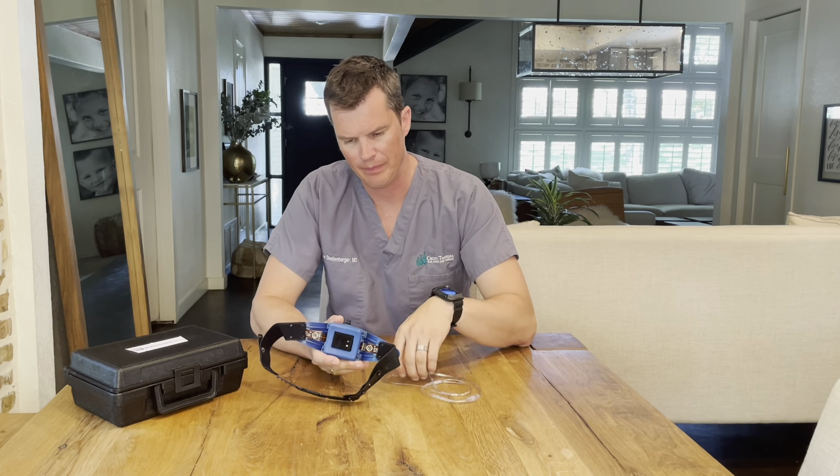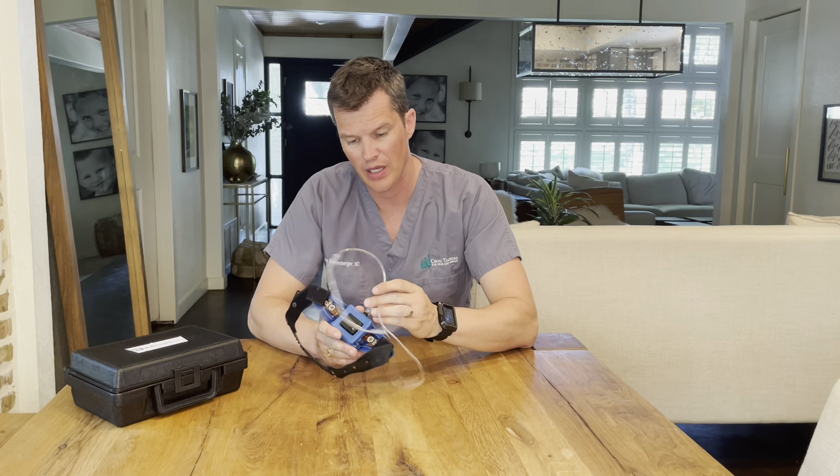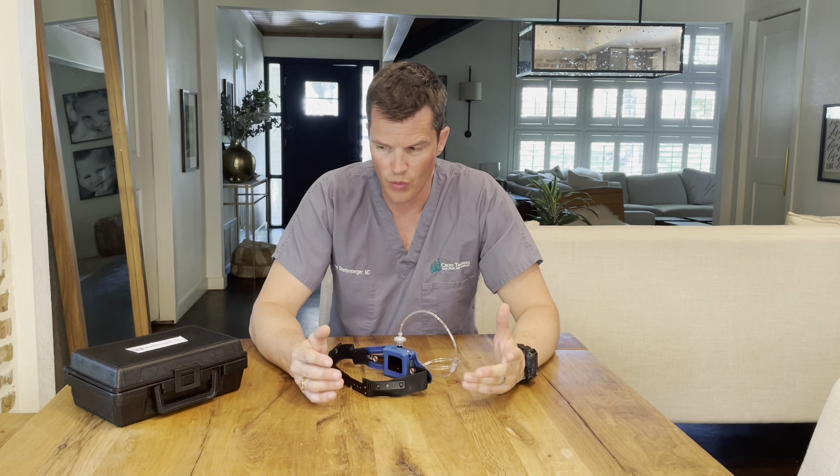My name is Luke Schellenberger. I'm an ENT and sleep doctor. We've talked some about sleep apnea. This is a home sleep study machine, and I've recently done a sleep study myself, even though I don't think I have sleep apnea. But when patients believe that they do, or they're told that they're snoring, or they're sleepy during the day, we oftentimes will get them a home sleep study done to find out if they have sleep apnea.